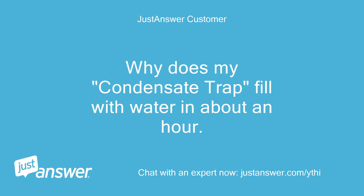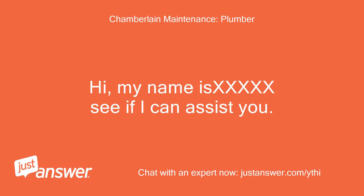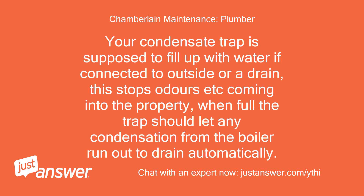Why does my condensate trap fill with water in about an hour? Your condensate trap is supposed to fill up with water if connected to outside or a drain — this stops odors etc. coming into the property. When full, the trap should let any condensation from the boiler run out to drain automatically.